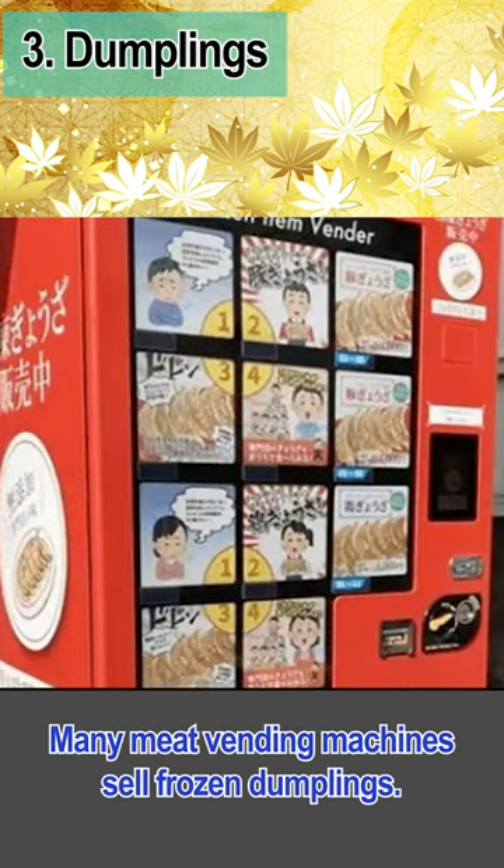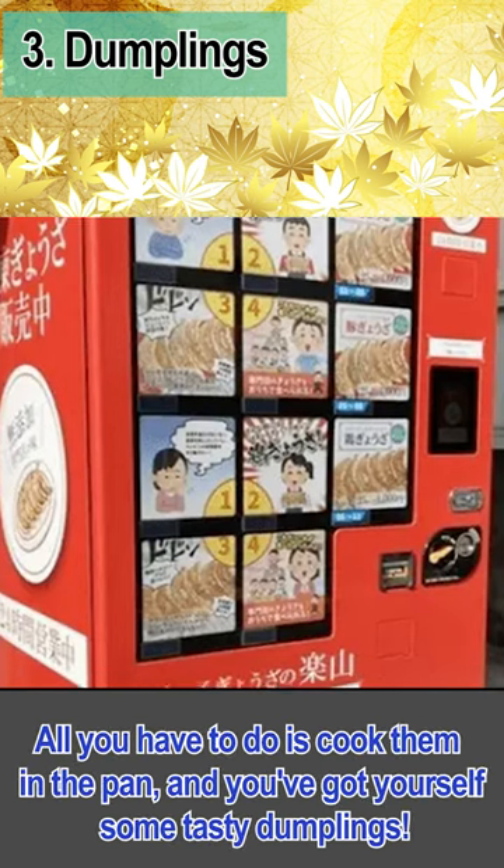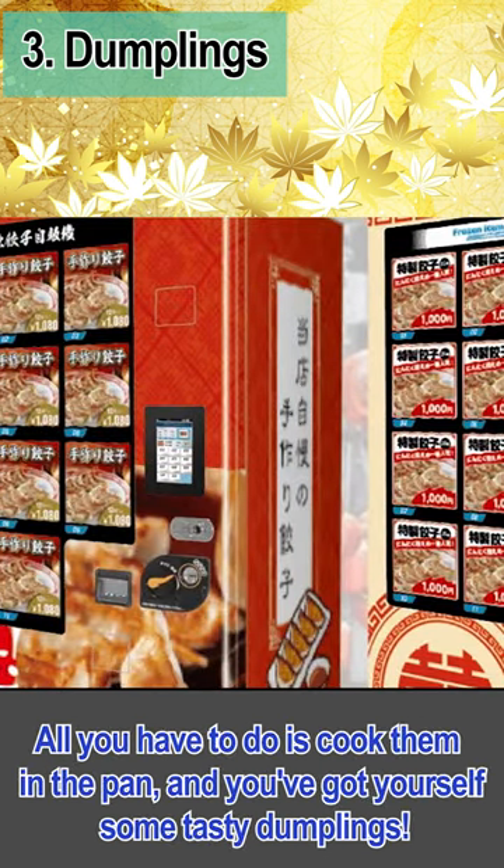Many meat vending machines sell frozen dumplings. All you have to do is cook them in a pan, and you've got yourself some tasty dumplings.